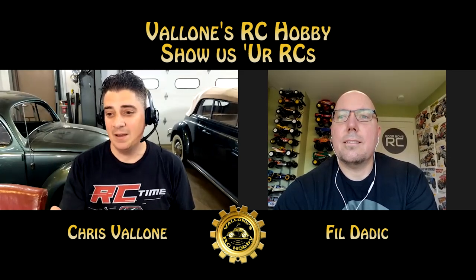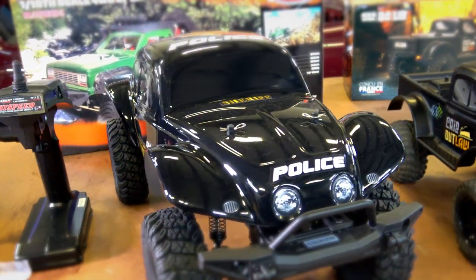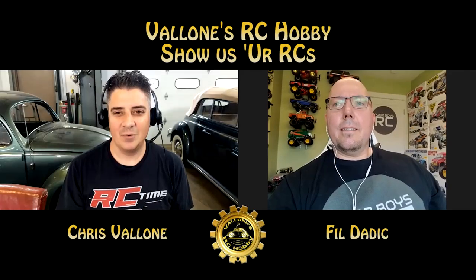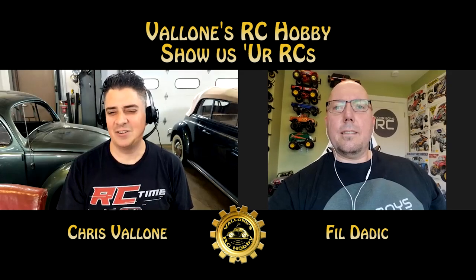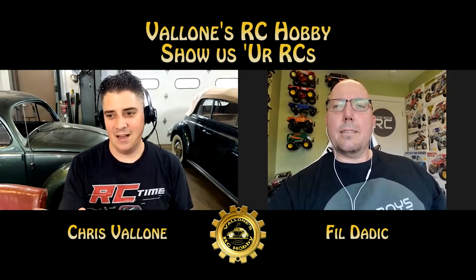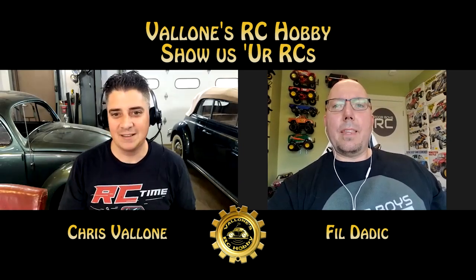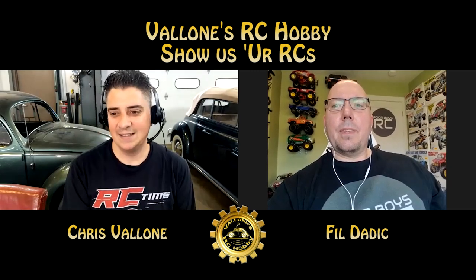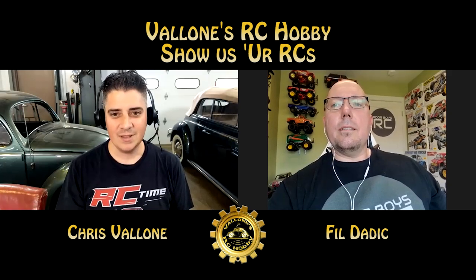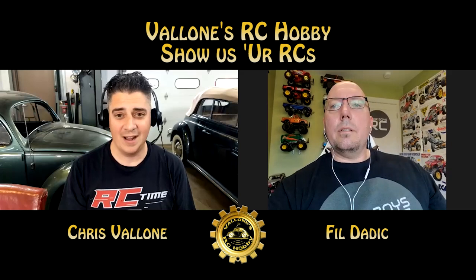Then I picked up an HSP crawler with a beetle body on it, but it wasn't advertised as an HSP — it was advertised as a Leco for $189 off Amazon, came with everything ready to run. When it arrived it's an HSP box — this guy just put his Leco sticker on the instructions. So he's basically grabbing HSP and throwing his name on it. At least it's HSP so I can get parts. The truck is mostly plastic — plastic drivetrain, links in the front — but I've been bashing it around and it takes a good beating, though it is very bouncy.